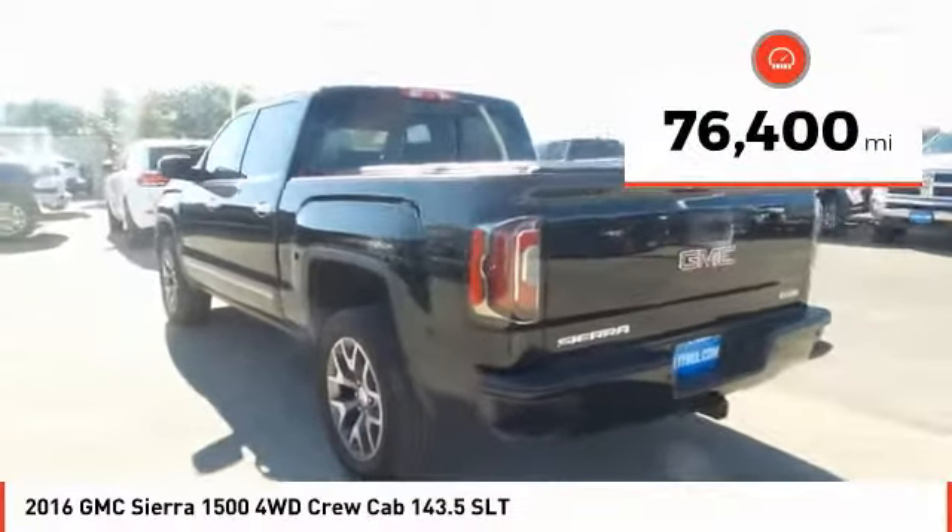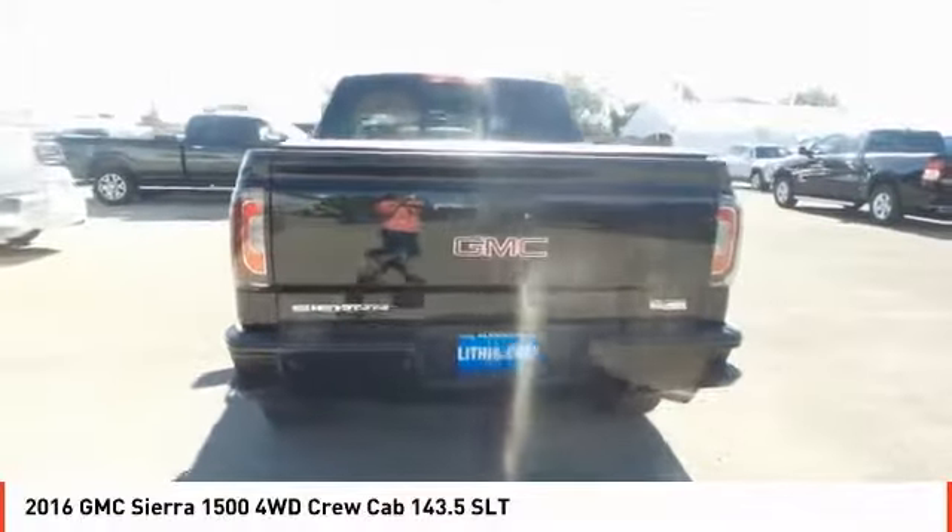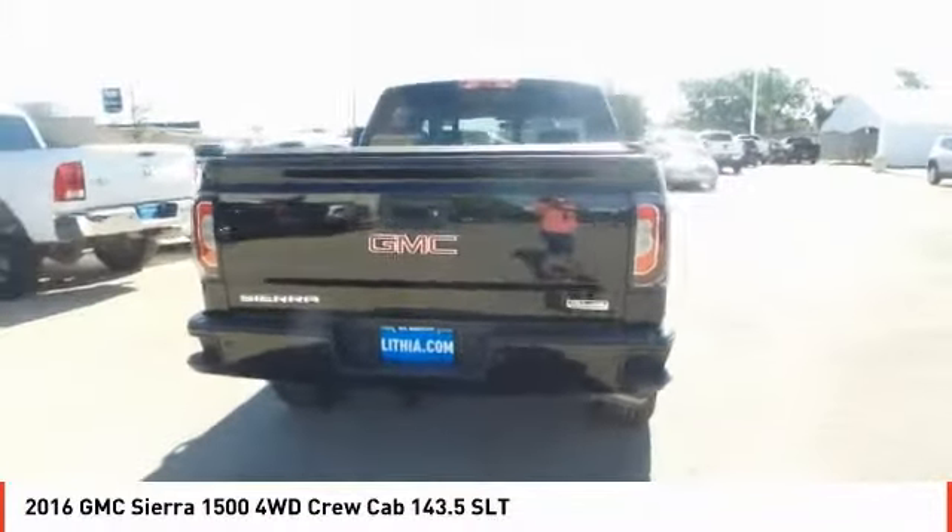This vehicle has less than 80,000 miles. Searching for a dependable vehicle that looks great too? You've found it, so stop in today.